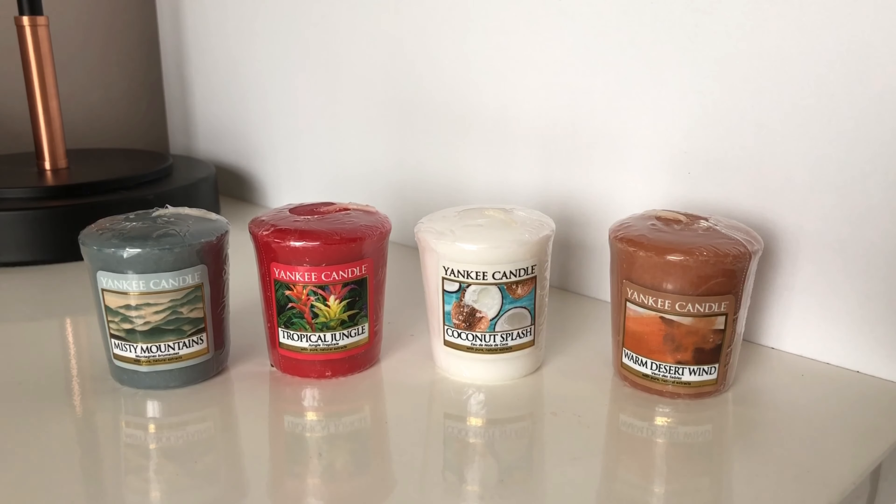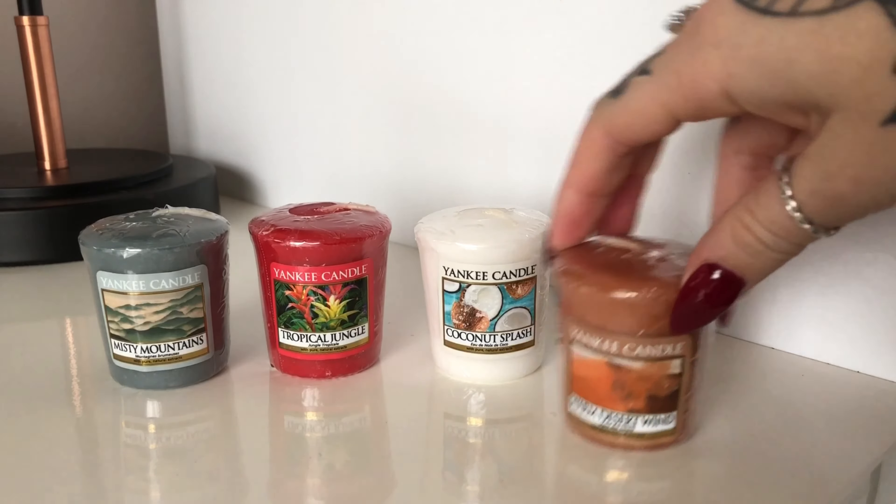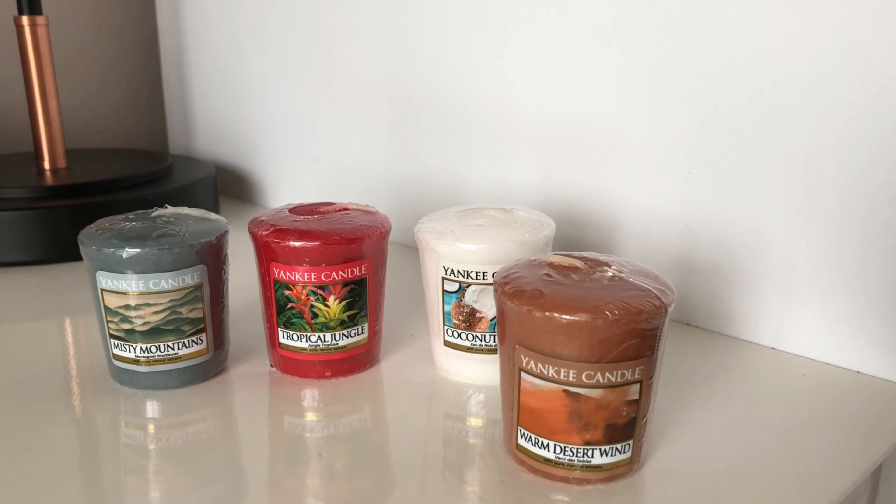Next we'll go for Warm Desert Wind. I'm not really too sure what you'd expect a warm desert wind to smell like, but the notes for this are Ozone Air with Sheer Cotton, Smoked Vanilla, Incense and Patchouli. I'm going to give this one a 5 out of 10.